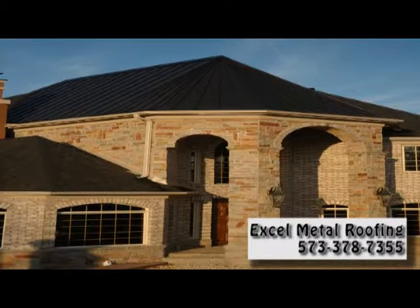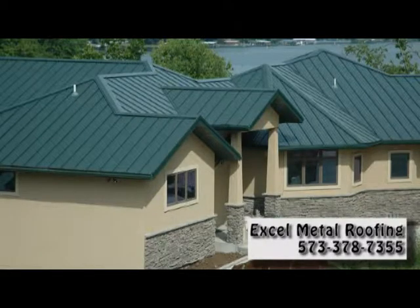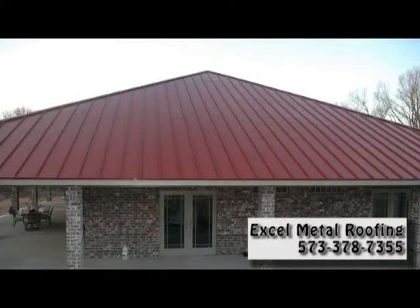And this isn't your grandfather's old tin roof. Xcel Metal Roofing installs thick, lab-tested 24-gauge metal on your roof and gives you a 5-year labor guarantee in addition to the manufacturer's warranty.